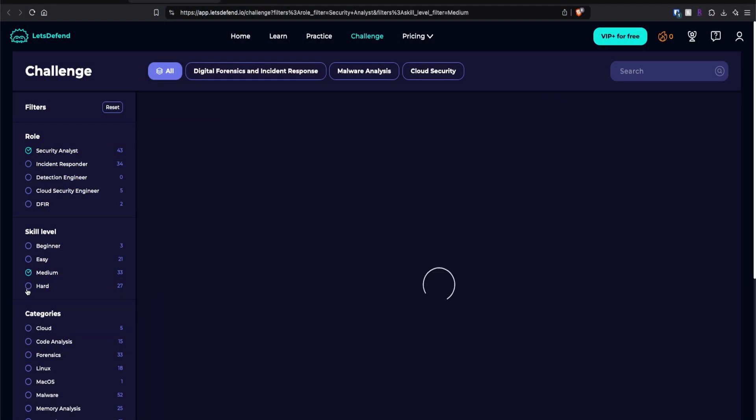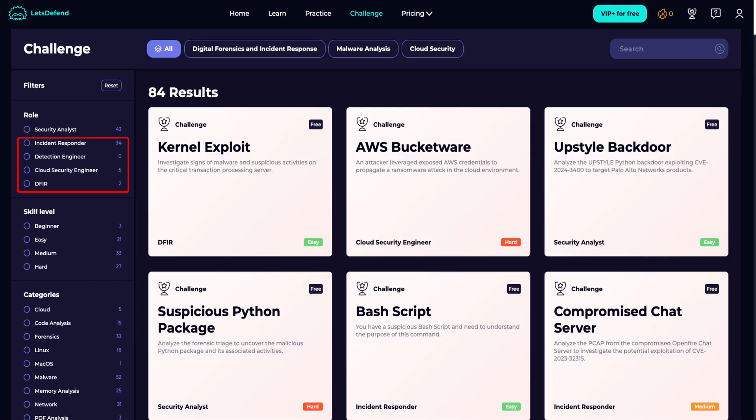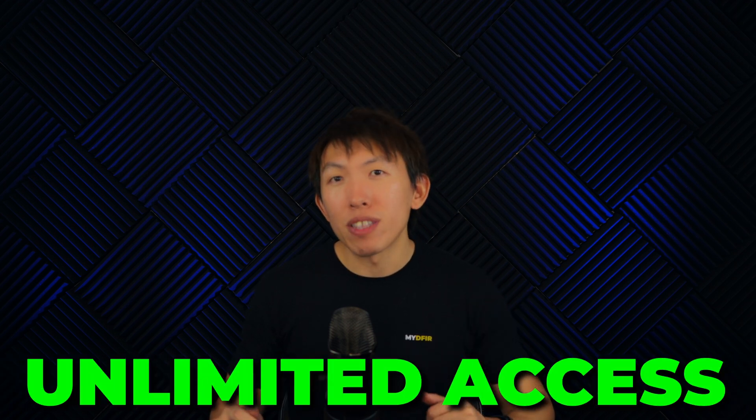The more challenges you complete and the more confident you are, you can start increasing the difficulty and try Medium or Hard. Once you're satisfied, you can move on to different roles such as Incident Responder, DFIR, Detection Engineer, or Cloud Security Engineer. Do note that although these challenges are free, the free plan allows only 10 hours of access per month, which can be quite limiting. Upgrading to VIP gives you 140 hours, and VIP Plus grants unlimited access.